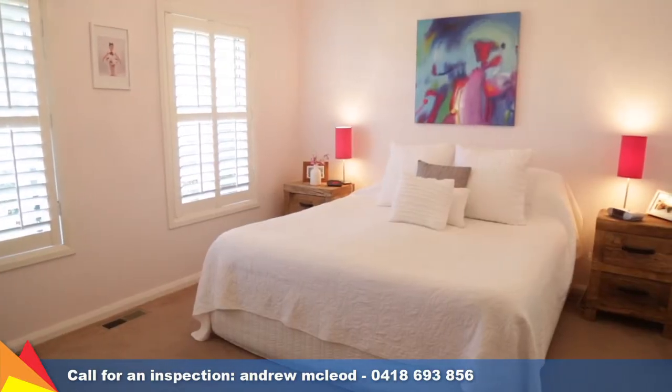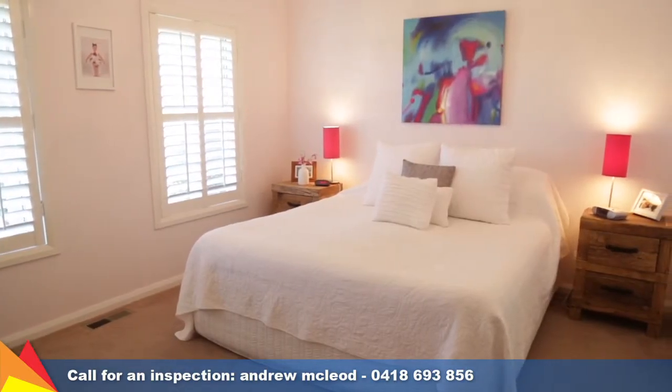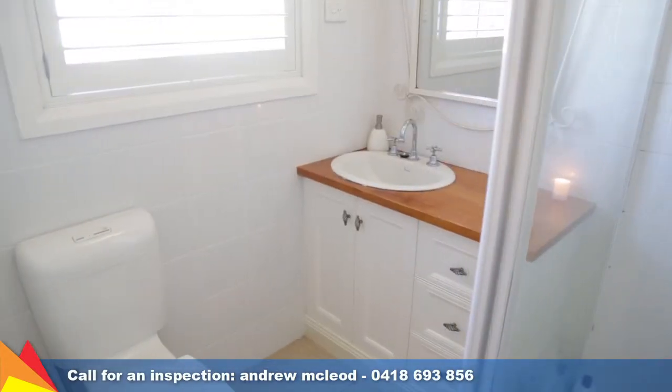Four generous bedrooms, all with built-in robes. The main is positioned away from the other bedrooms and includes a walk-in robe and ensuite.